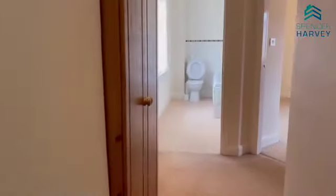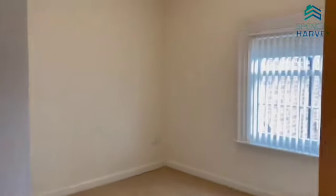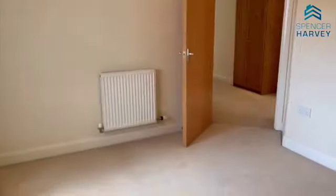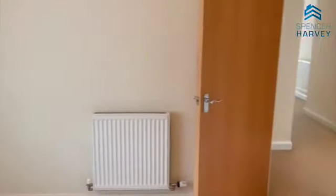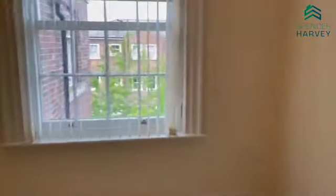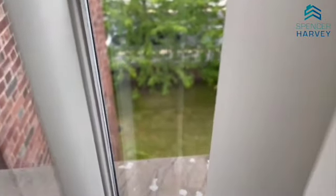Now we're going to the second bedroom. Another great space — again, plenty of room for a double bed and chest of drawers. It could also be used as a home office if you prefer. There's also a lovely view of the front garden.